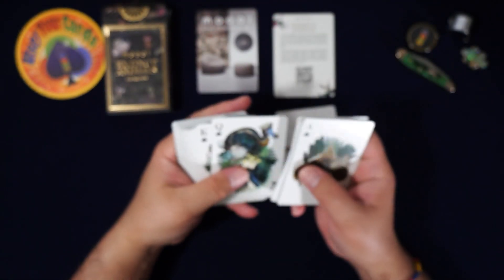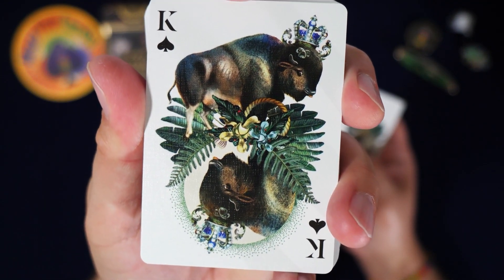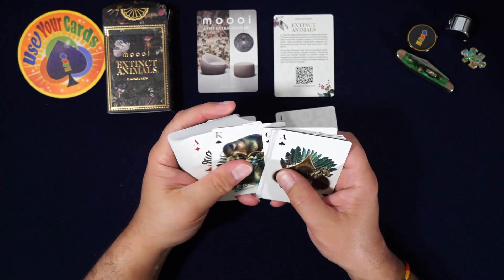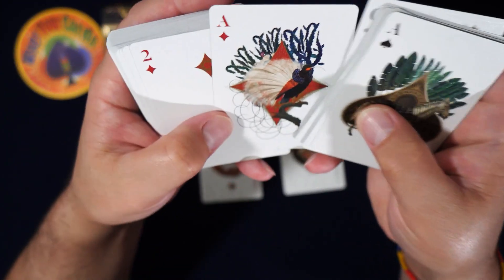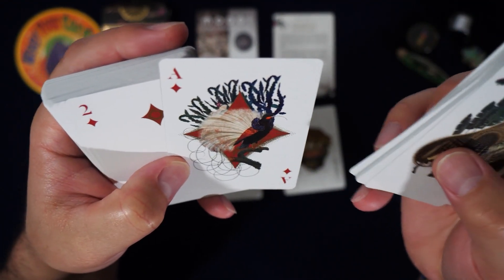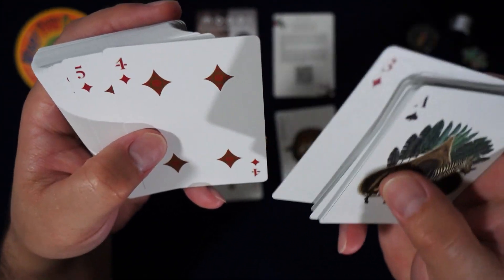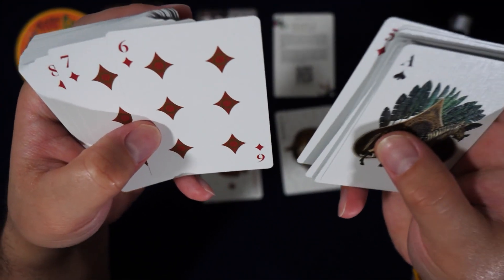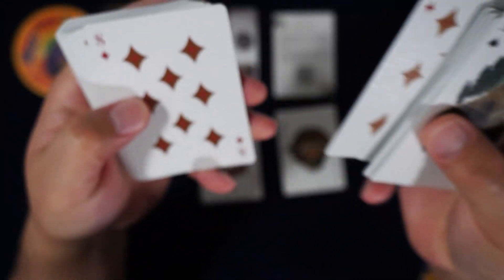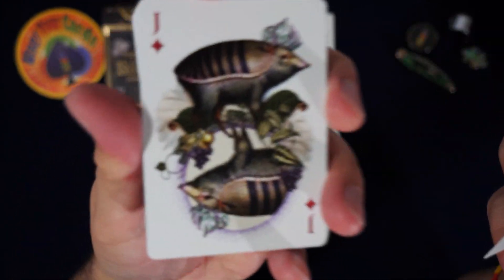Wait — buffalo? That's some kind of buffalo, cool. And that's a neat bird — this is a diamond man, this is really classy. You can see the diamonds have a lot going on too.